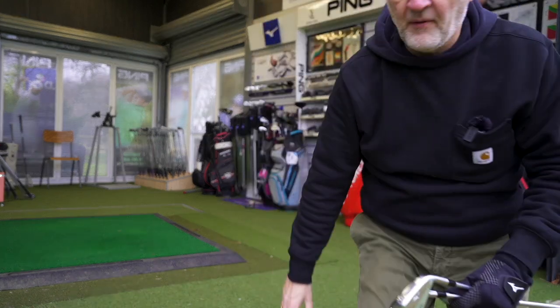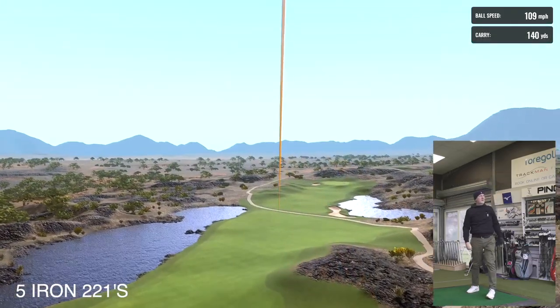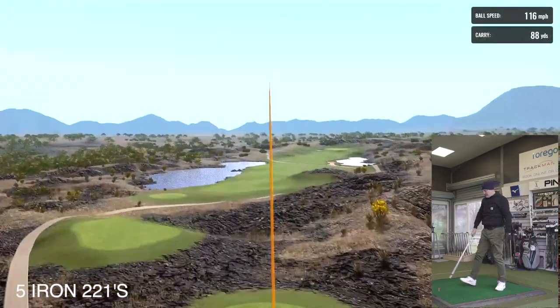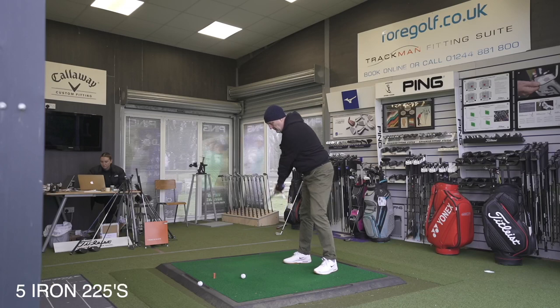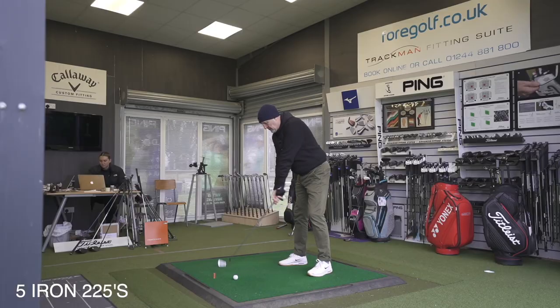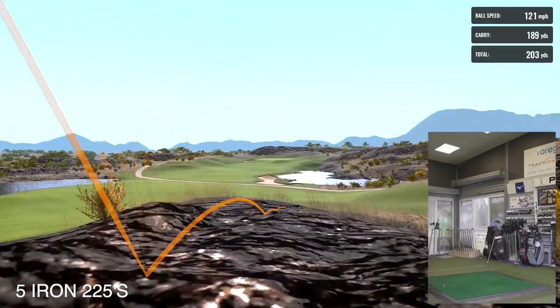Watching my performance with these five irons, my opinion at address is really important to me. I'm not fearful of the blades or the thin top line, but when you put them side by side with the 225, you do start to question your ability — a seed that's planted very much by the manufacturer's categorization. But neither of these clubs, even at five iron length, put any trepidation in my mind at address.